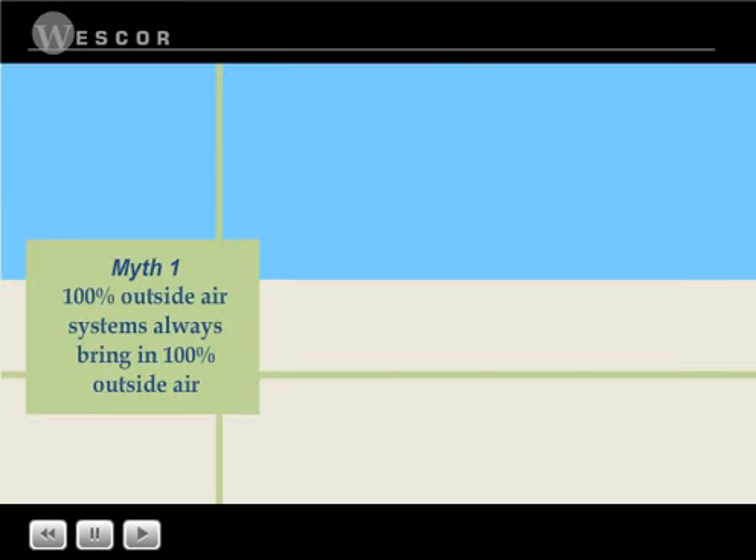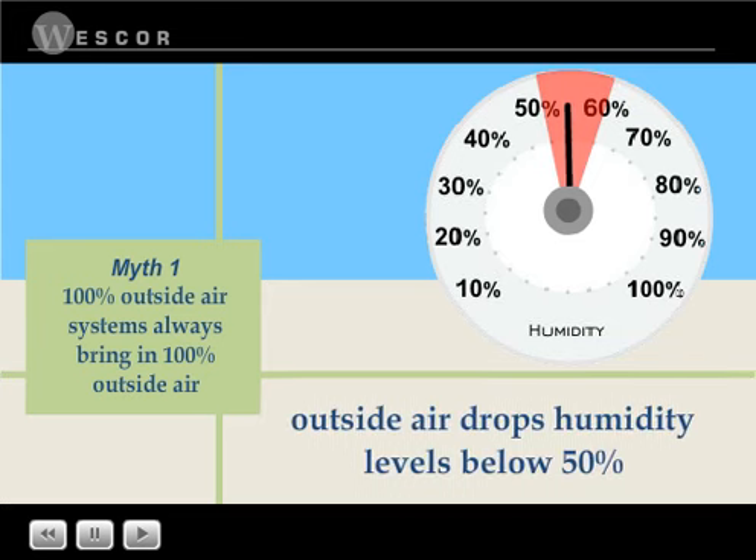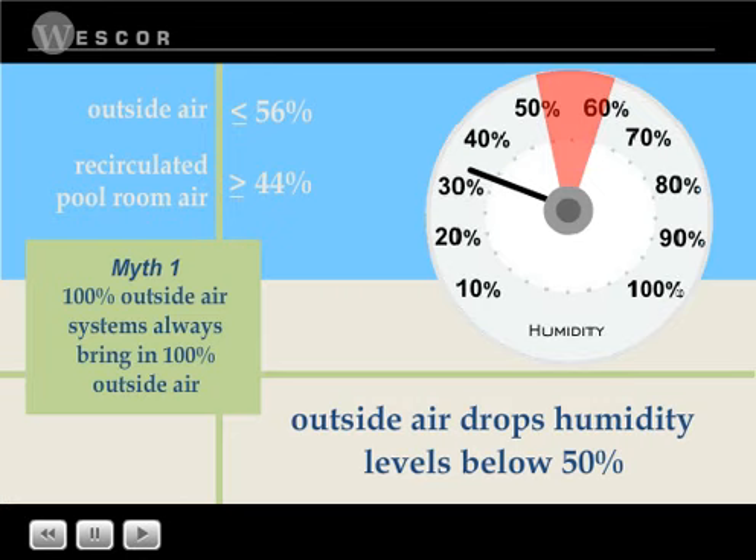Myth one: humidity in the pool room should be kept between 50 and 60 percent. In the Pacific Northwest, bringing in 100 percent outside air almost always drops pool room humidity levels below 50 percent. To keep the humidity level between 50 and 60 percent, so-called 100 percent outside air systems are usually bringing in no more than 56 percent outside air. The rest of the airflow is recirculated pool room air.